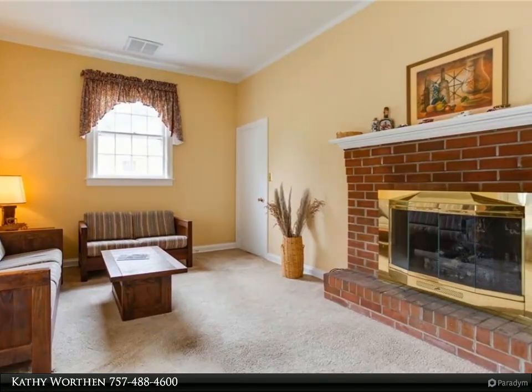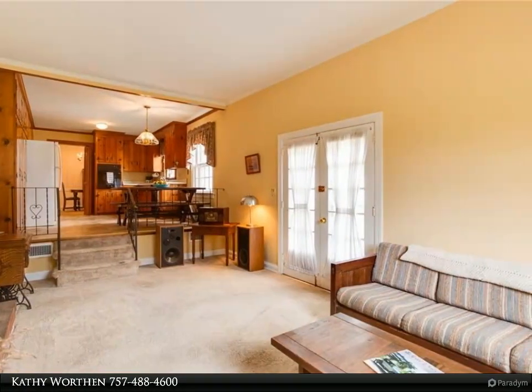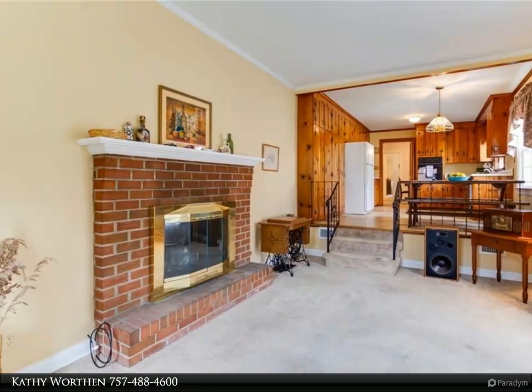Home has storm windows protecting the original windows. Two beds and one bath are part of an addition. Bedrooms are large with expansive closets. Primary bedroom en suite is a half bath.